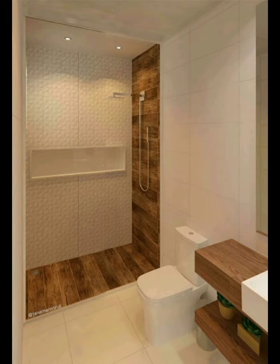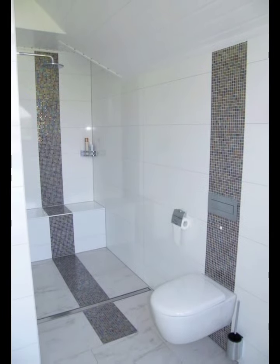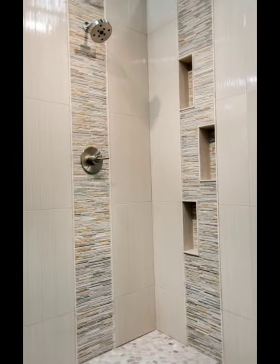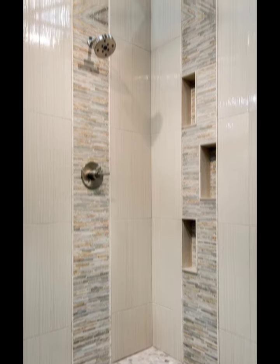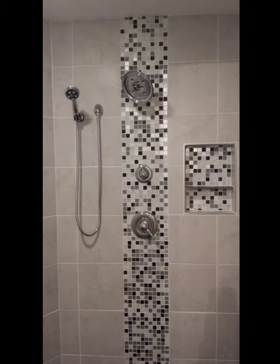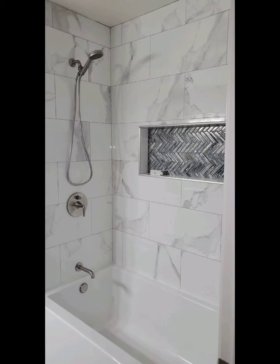Smart Shower System: Embrace technology in your modern bathroom by installing a smart shower system. These systems allow you to control water temperature, flow, and even music or lighting through voice commands or smartphone apps. With customizable presets and water-saving features, a smart shower system adds convenience and efficiency to your daily routine.